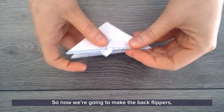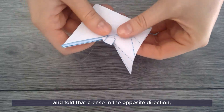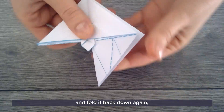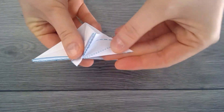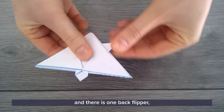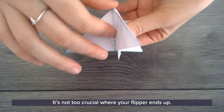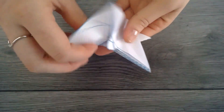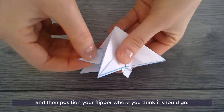Now we're going to make the back flippers. Pull out this part here and fold that crease in the opposite direction, hang on to that, and fold it back down again. Hang on to that crease you've just made — and there's one back flipper. Fold it in the opposite direction, make that fold, and then position your flipper wherever you think it should go.